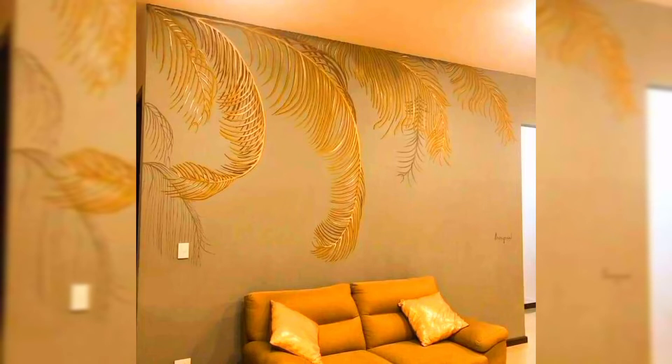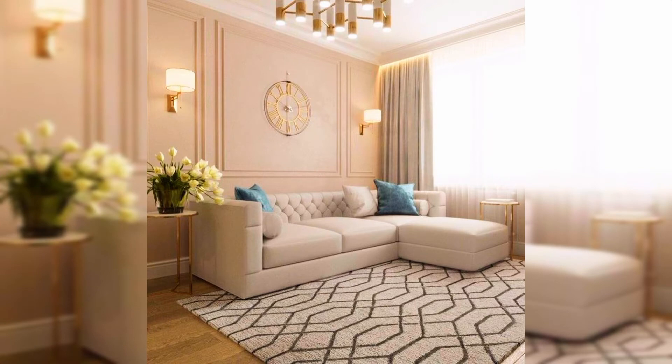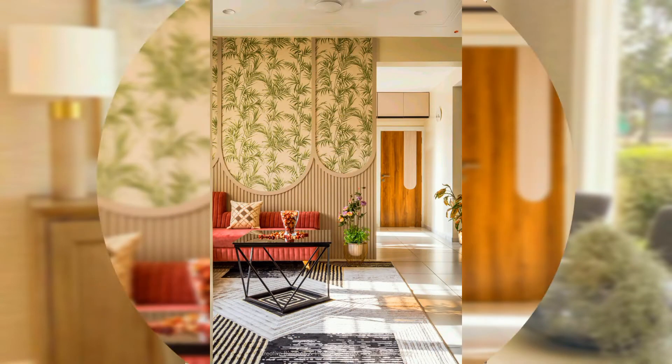Hi viewers, welcome to creative home decoration ideas. Today in this video I will share some beautiful designs of wallpapers for your living room decoration. Before watching this video, do subscribe to my channel and press the bell icon for new upcoming videos.